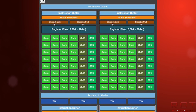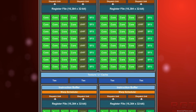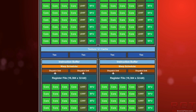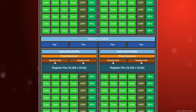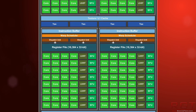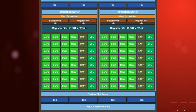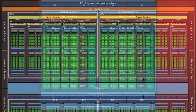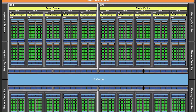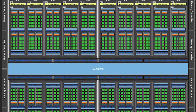You can calculate this yourself with a pretty basic knowledge of the Pascal architecture. Each SM unit contains 128 CUDA cores and 8 TMUs. Since we know the 1050 Ti has 768 CUDA cores, you take 768 divided by 128 and you get 6 SM units. Then 6 multiplied by 8 TMUs gives you a total of 48 TMUs.